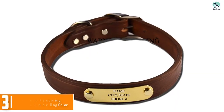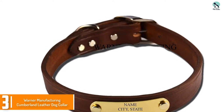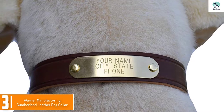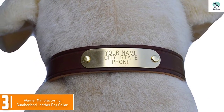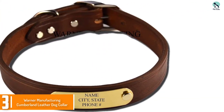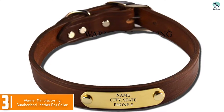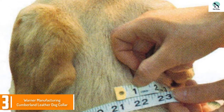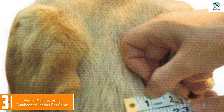At number 3, we have the Warner Manufacturing Cumberland Leather Dog Collar. The Warner Brand Cumberland Leather Dog Collar comes with an engraved brass ID tag. The tag fits all the information you would want to include in case of an emergency. The collar itself is one size and comes in three different colors. It is made from real leather with nickel plated steel hardware including the buckle, D-ring, and rivets.